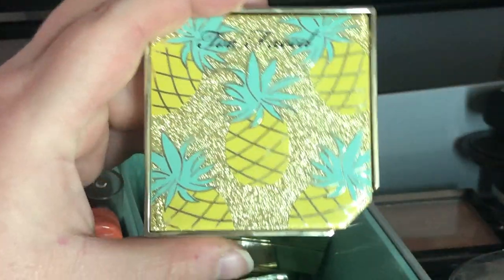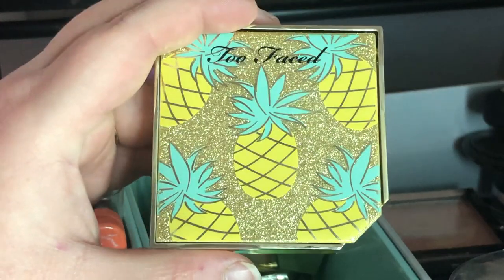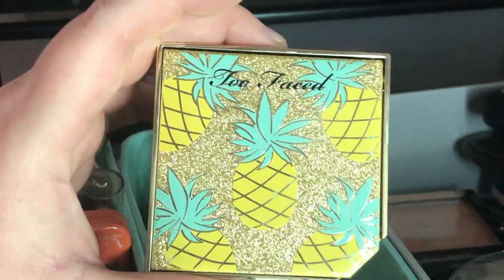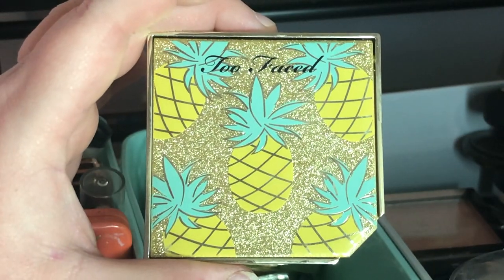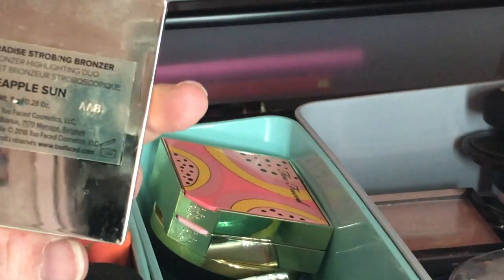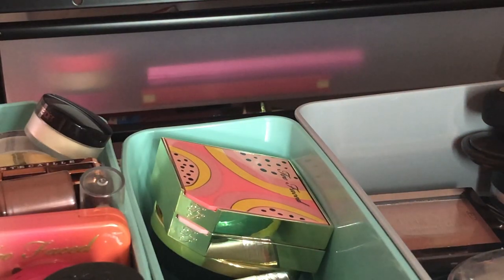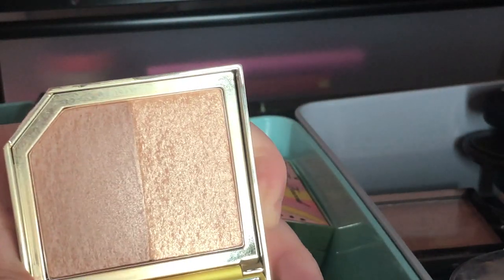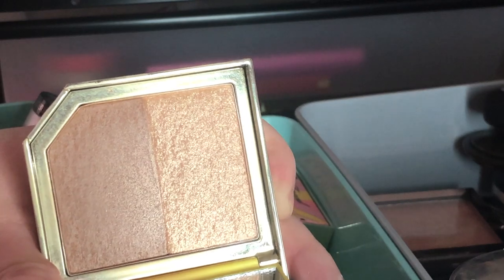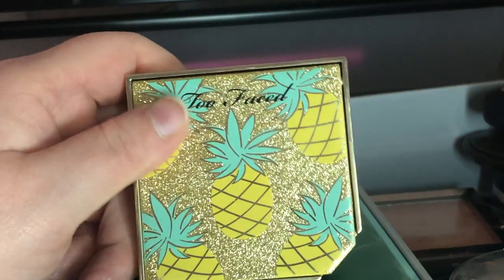I'm back — my phone had died and I forgot to charge it. This is the Too Faced Pineapple Sun Bronzer — it has a shimmery side and a matte side that you can mix together for a shimmery bronzer. I think I'm going to keep this for now because I'm a sucker for the packaging — it's so cute and reminds me of summer.